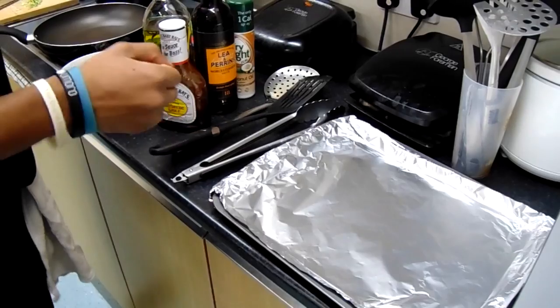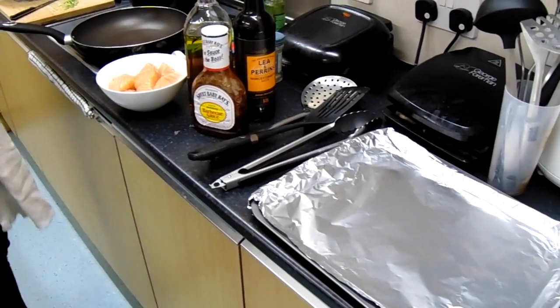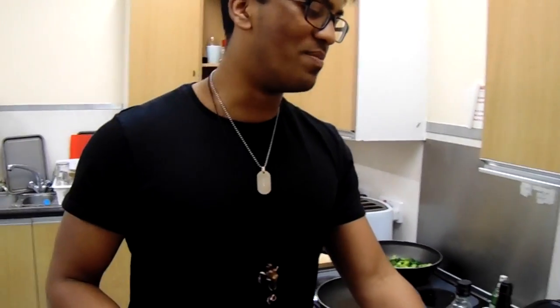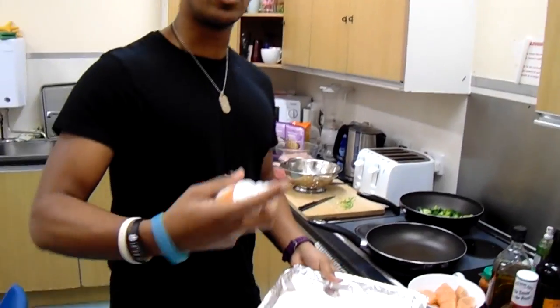A helpful tip when doing meal prep: because there is a lot of stuff here to cook, it's better to get as much done as possible at the same time.